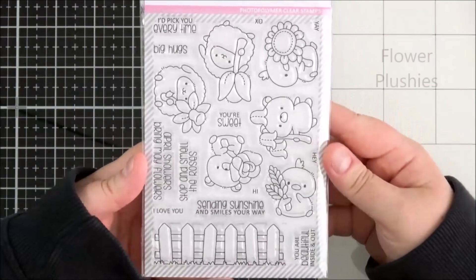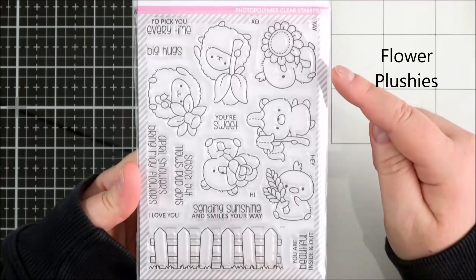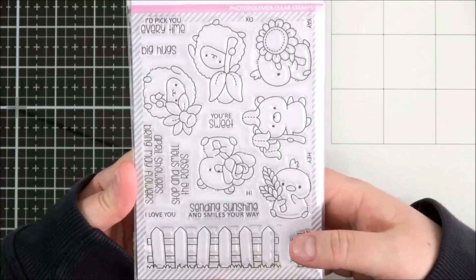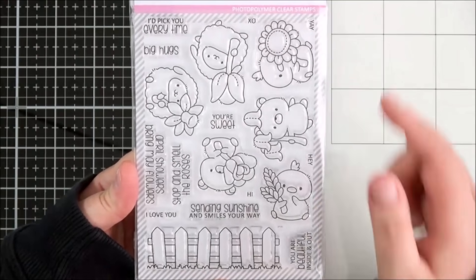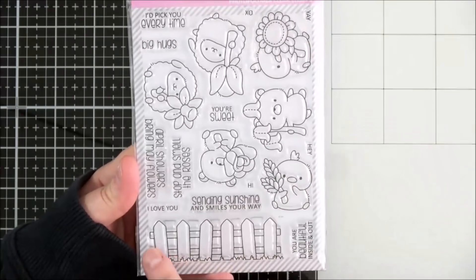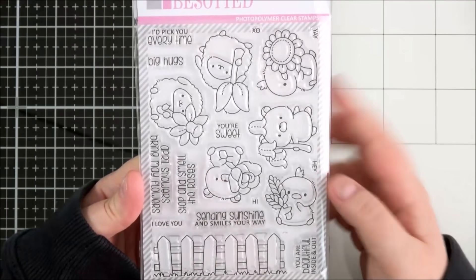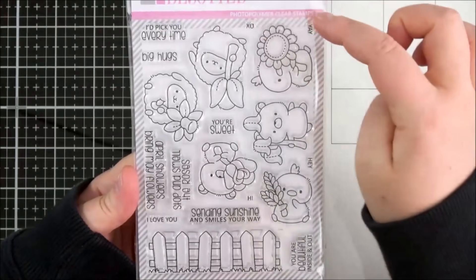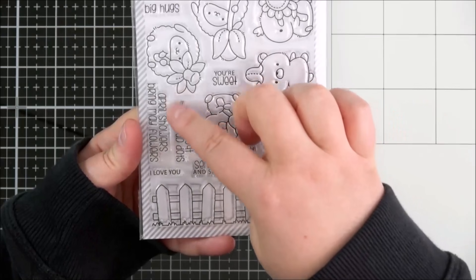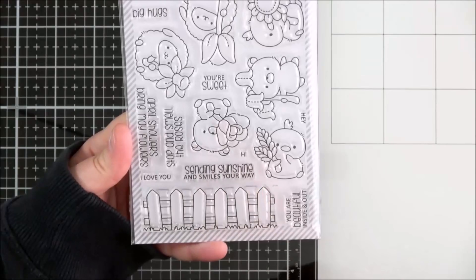Next up is the Flower Plushie set — an absolutely adorable set. You've got cute little animals: the chicks or ducks or roosters, however you want to call them, and then the cute little bears and the sheep as well. There's a fence that you can add on as a background. The sentiments read: I'd pick you every time, XO yay, big hugs, you're sweet, stop and smell the roses, April showers, bring May flowers, I love you, sending sunshine and smiles your way.